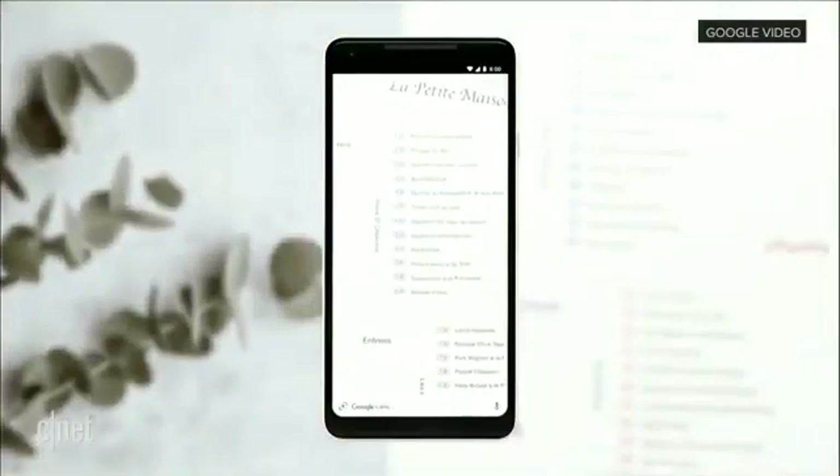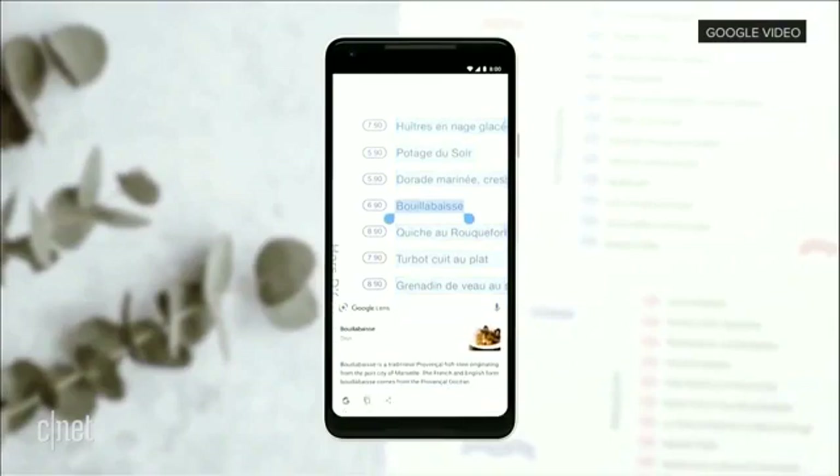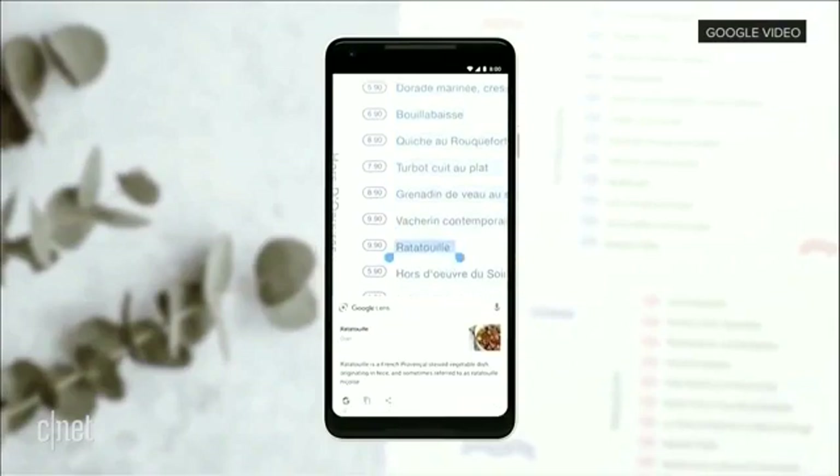Or you can turn a page of words into a page of answers. For example, you're looking at a restaurant menu. You can quickly tap around, figure out every dish — what it looks like, what are all the ingredients, et cetera.